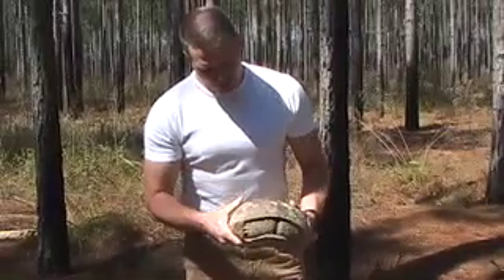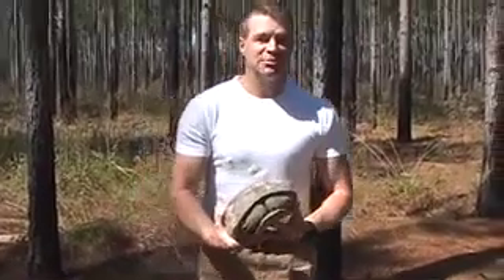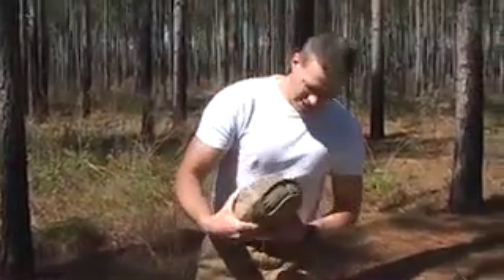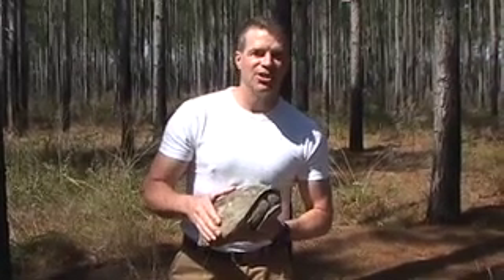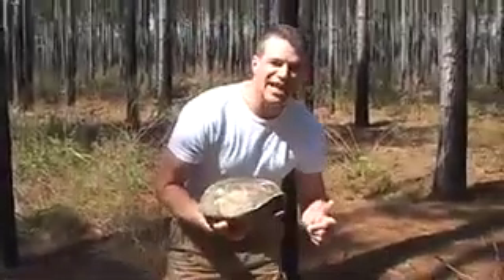Now this is a beautiful animal, and she's probably 50 years old. They can live to be 100 years. And this is what biologists call a keystone species, because so many other animals depend upon this gopher tortoise and what she does in this community.